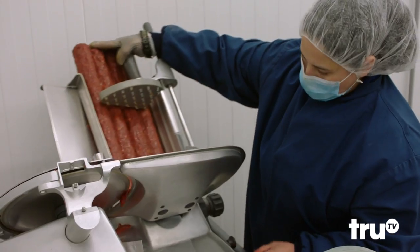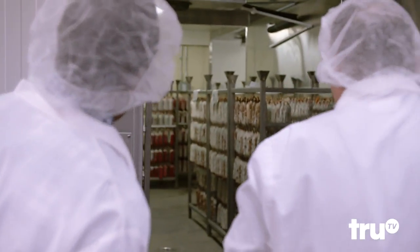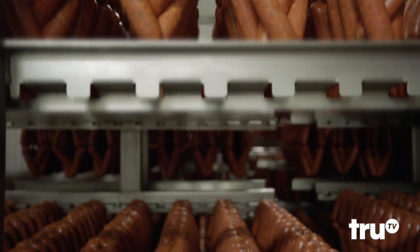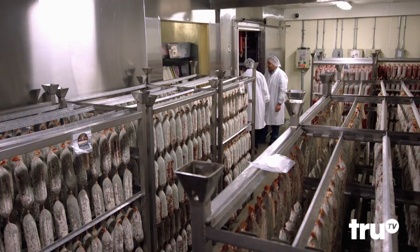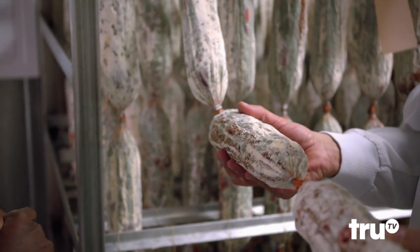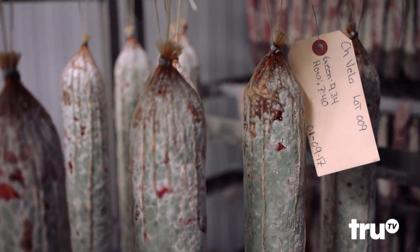So where are we going now? We're going to go inside the plant. This is our processing room. This is where it all goes down. This is all natural mold — this is penicillin. Why does it have mold on it? It's absolutely necessary for it to be able to get that taste and flavor.